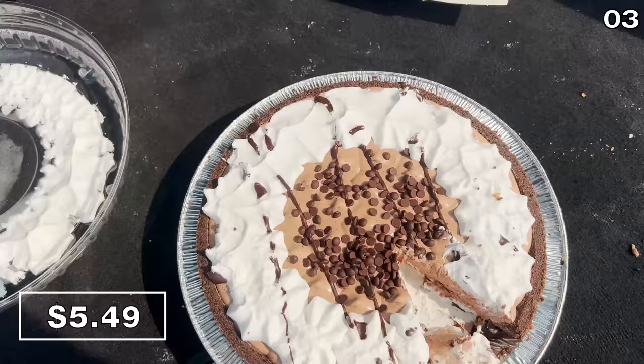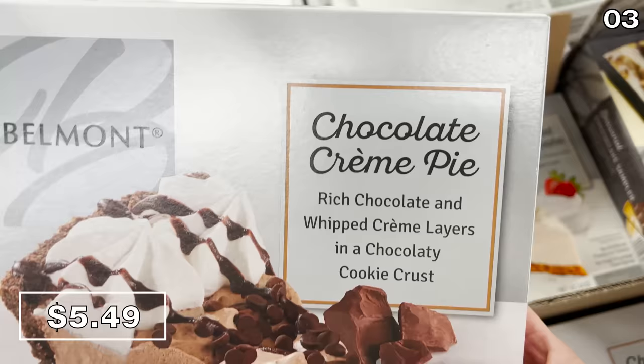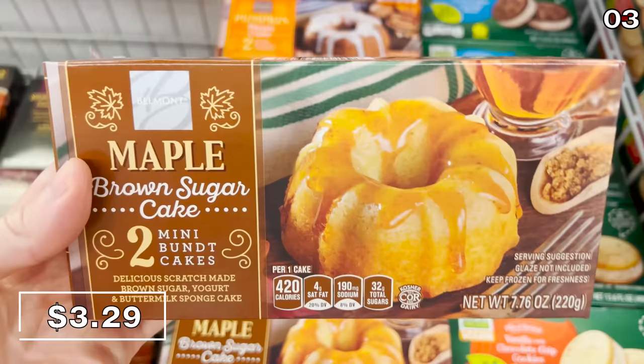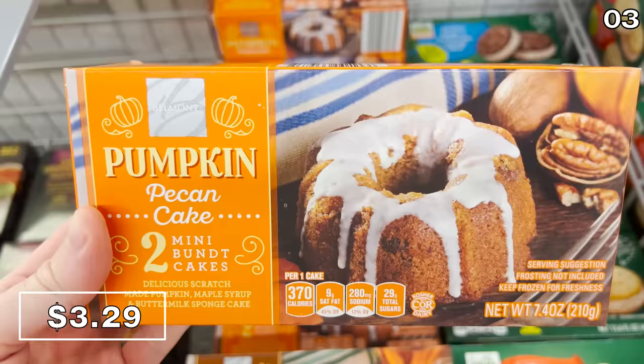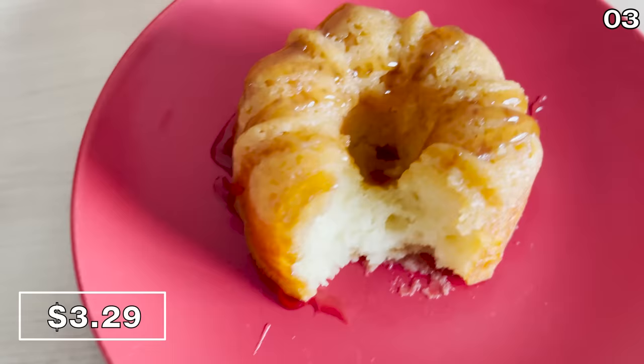And my goodness, do I not regret my decision. I wanna send a special shout out to the cookie crust on this chocolate cream pie — I don't know where you came from, but I love you. For $3.29, you can score yourself a two-pack of maple brown sugar or pumpkin pecan mini bundt cakes. This comes in frozen form so I couldn't sample it from the trunk of my car, but I made this when it was available last year — it was splendid, and I never forget how a dessert tastes.